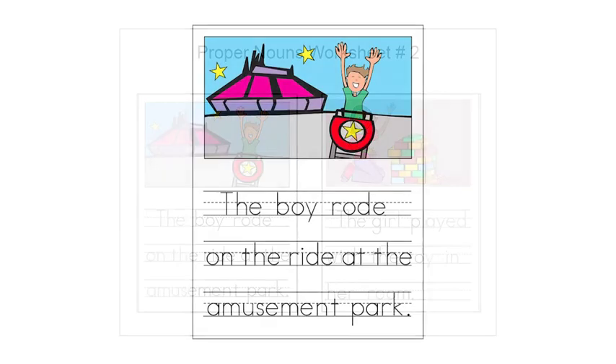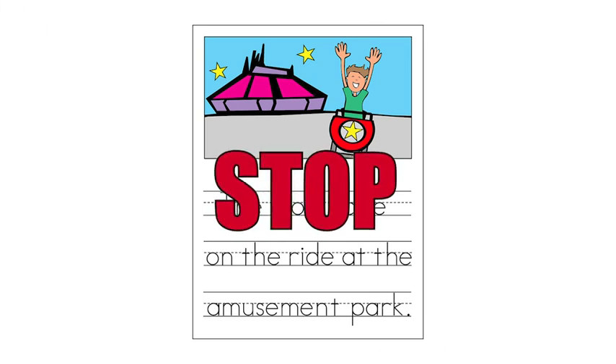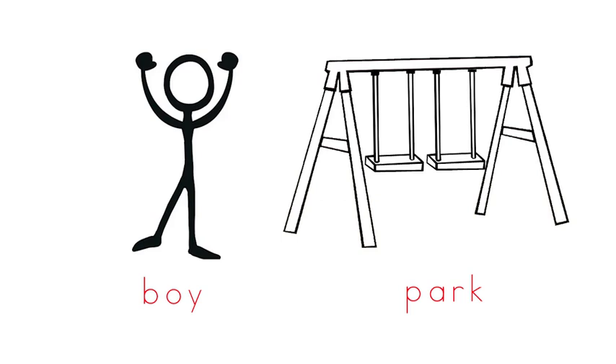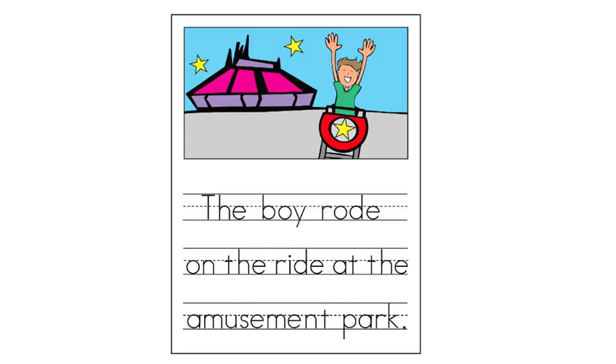Go to the first sentence and follow along as I read. The boy rode on the ride at the amusement park. Stop! This sentence may sound fine to you, but we will turn it into an amazing sentence by replacing some nouns with proper nouns so the reader will have a more detailed picture in their mind as they read. Proper nouns are very important words because they provide exact details — an exact picture of who or what is in our sentences. How do we replace these common nouns with proper nouns? We read the sentence backwards to find the nouns and check them.